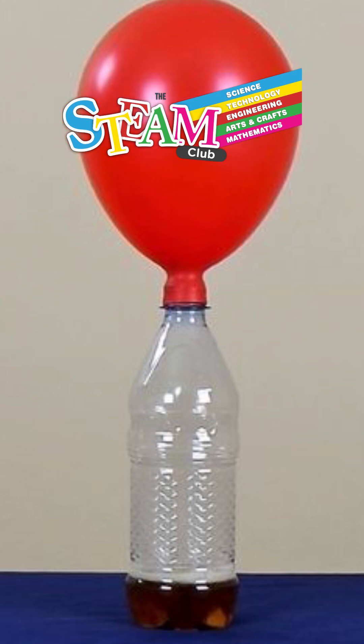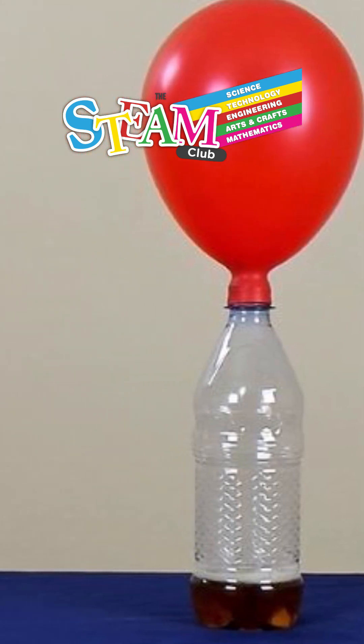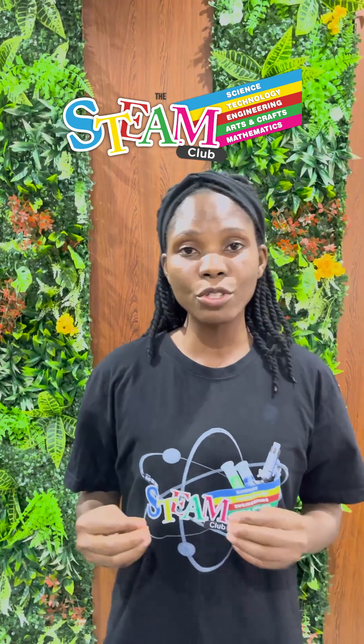It's a fun way to visualize when gas forms in a sealed space, especially like a bottle — the pressure builds up and pushes open the balloon. This is the same principle used in soda bottles and volcanic eruptions.